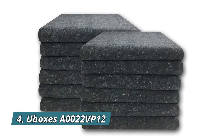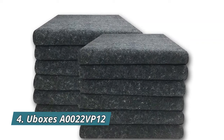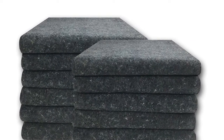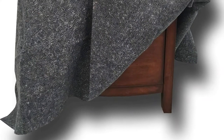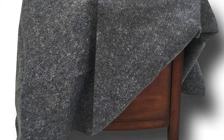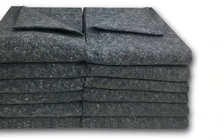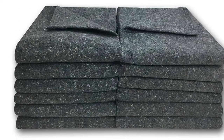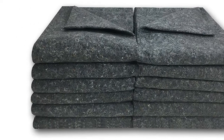Number 4: U-Boxes A0022VP12. These felt type moving blankets are made of 70% recycled cotton fiber along with 30% PET fibers. Moving pads each measure 54 inch by 72 inch, are a gray color with various colors of recycled threads, and are of excellent quality made in North America. Each blanket weighs 1.66 pounds with a tensile strength of 40 pounds and 3 millimeters thickness.